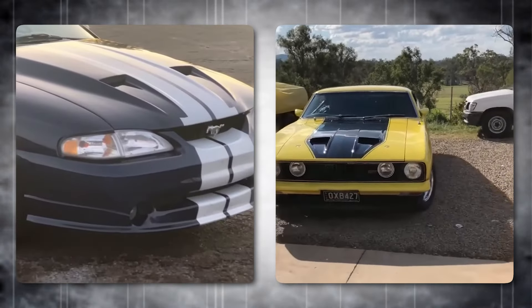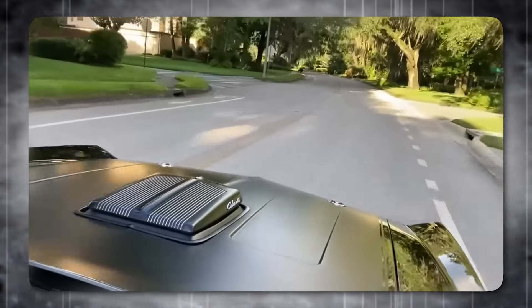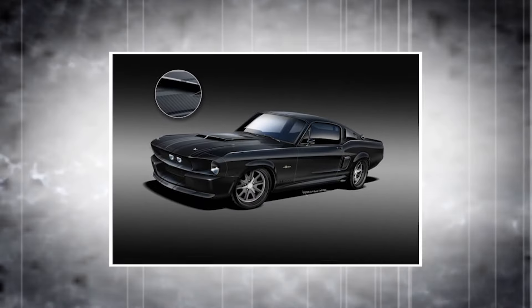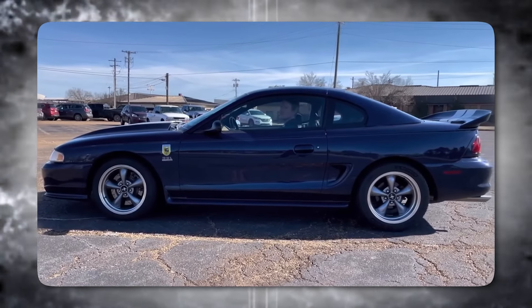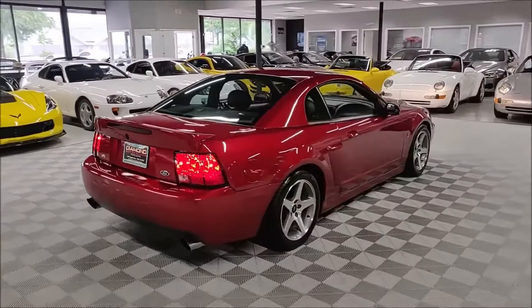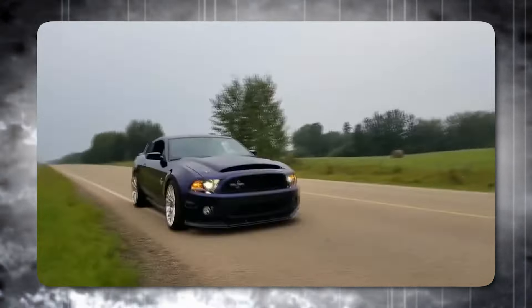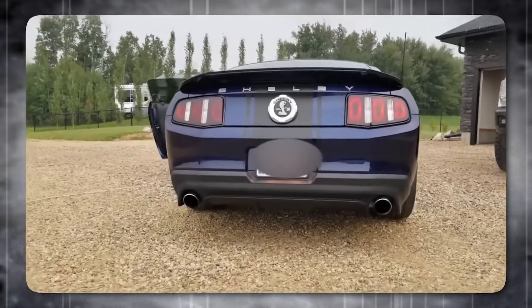Today, we're hitting the nitrous button and burning rubber as we rank the 10 fastest Ford muscle cars ever made. From the legendary Shelby GT500 to the modern Mustang monsters, we're revving up for a horsepower showdown. Get ready for earth-shaking exhaust notes, mind-blowing top speeds, and iconic muscle car design.